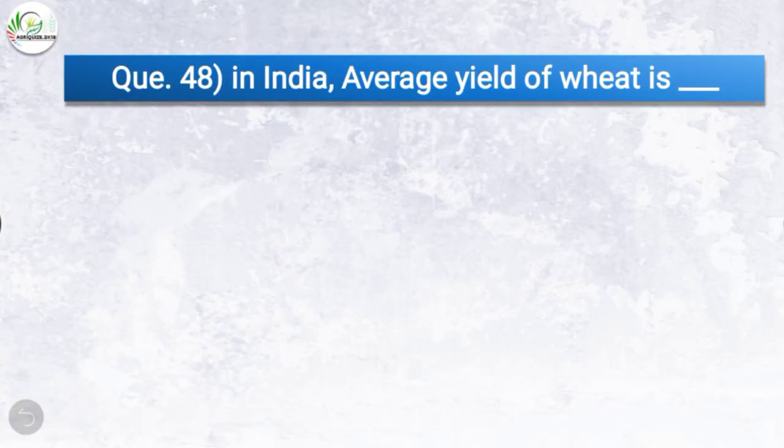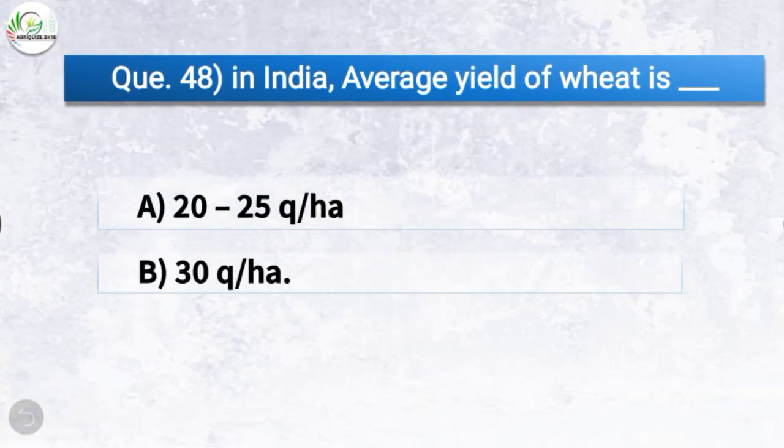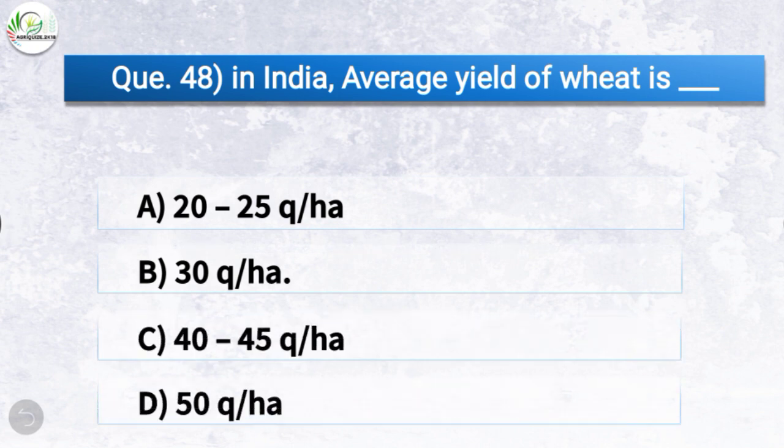Question number forty-eight: In India, the average yield of wheat is — the correct answer is option B, 30 quintal per hectare. So in India, the average yield of wheat is 30 quintal per hectare.